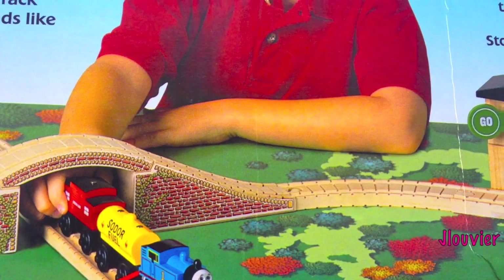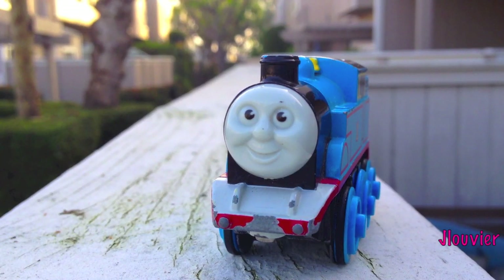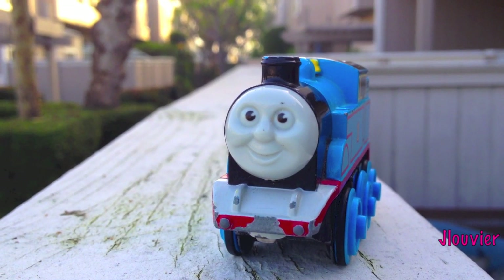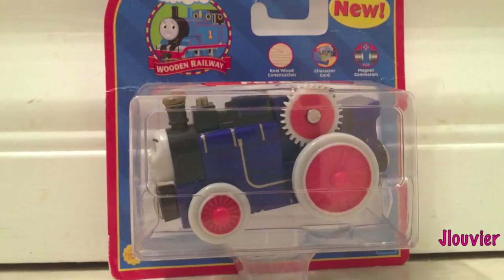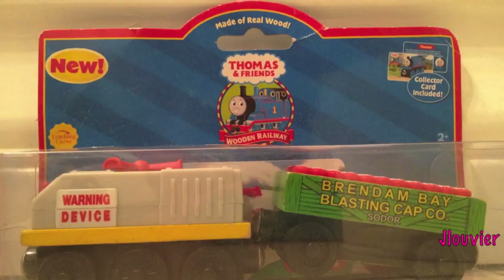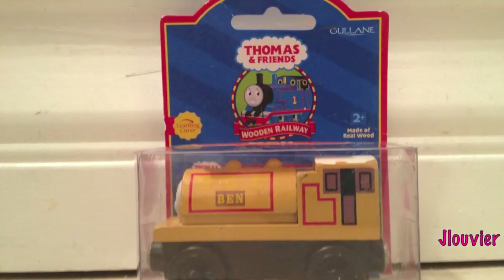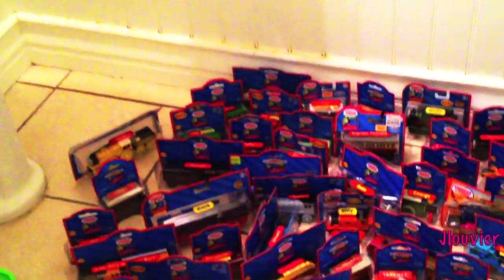For over 20 years, the Thomas Wooden Railway has continued to put smiles on millions of children throughout the world. Over the last couple of decades, hundreds of Thomas's friends and rolling stock have been released. Many of these only lasted for a short while and others have survived the test of time since day one. Join me every Friday as we spotlight one character a week. This is Character Friday.